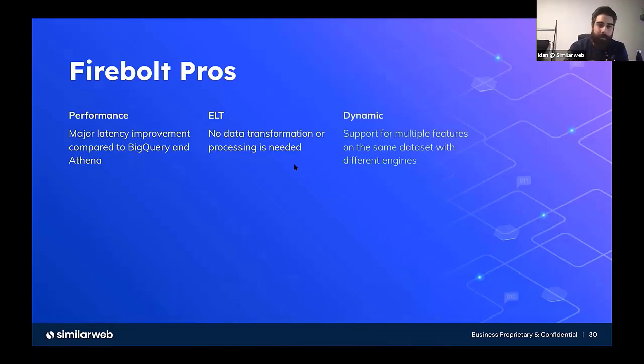One more important thing is it's dynamic. You can support many features on the same dataset. You can have different engines — there's compute-storage decoupling. So in Similarweb, we support a lot of other features on the same data, so we don't need to rewrite this data. We can support it on the same dataset. It also supports ORC files and Parquet, so we basically just use the same data as in production in our data lake.